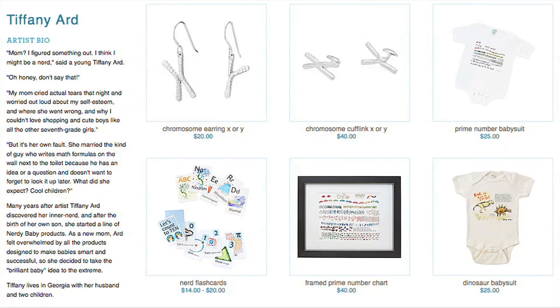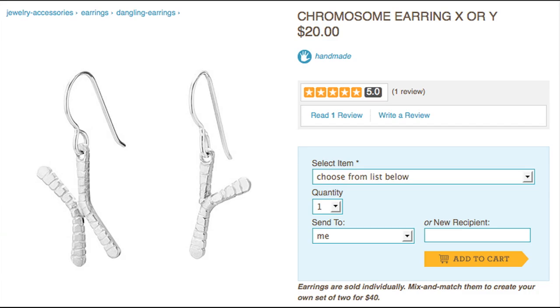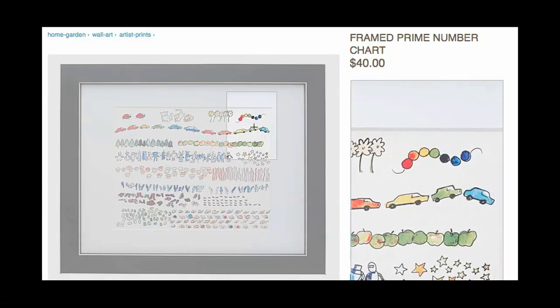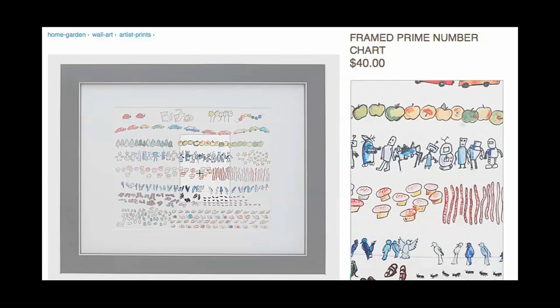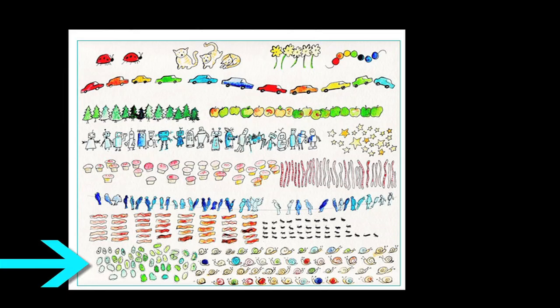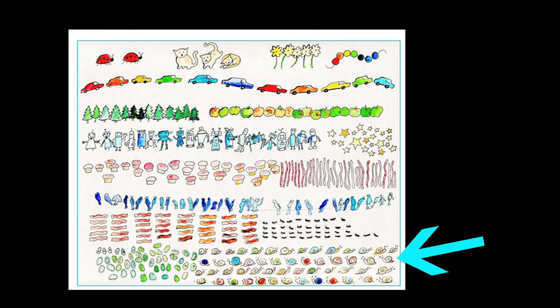And teach your baby something new thanks to Tiffany Ard. She designs X and Y chromosome earrings, as well as this baby room picture that teaches not ABCs, not 1-2-3s, but prime numbers — from two ladybugs, to 41 pieces of bacon, to 53 snails.